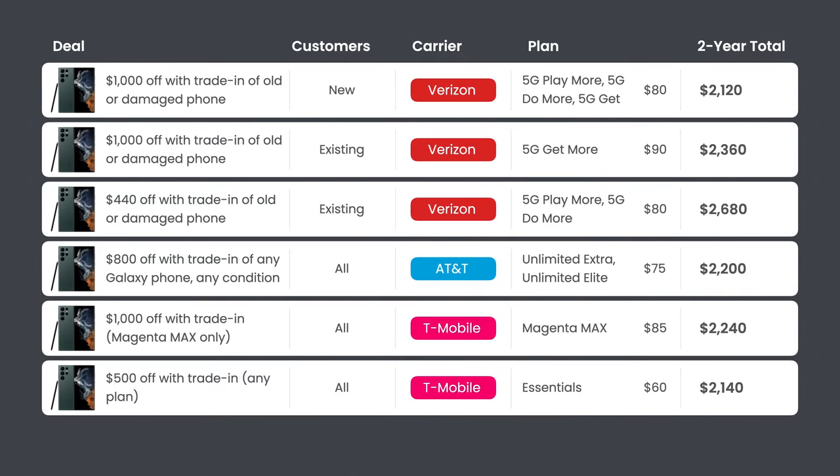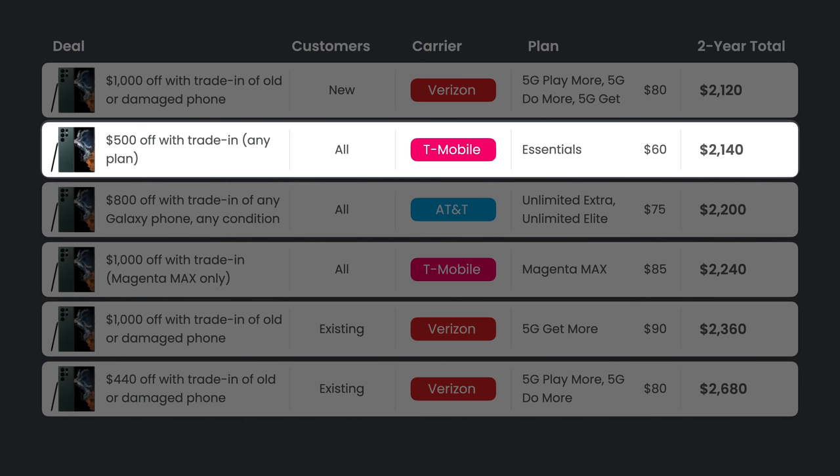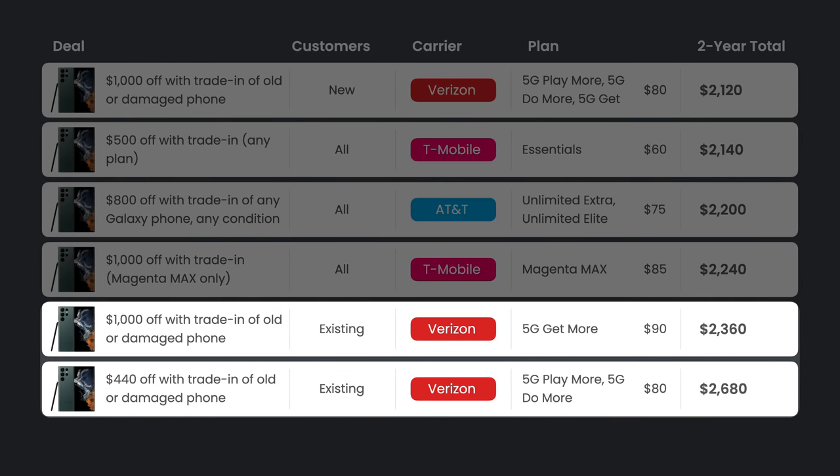Comparing all carrier deals side by side and organizing by two-year total — including the full cost of the phone and two years of service — Verizon's new customer $1,000 off deal ends up being the most affordable at just $2,120. Surprisingly next is T-Mobile Essentials at $2,140, then AT&T, then T-Mobile Magenta Max, which ends up more expensive because the plan costs so much more. In last place are Verizon's deals for existing customers — rewarding loyal customers with the most expensive deals.